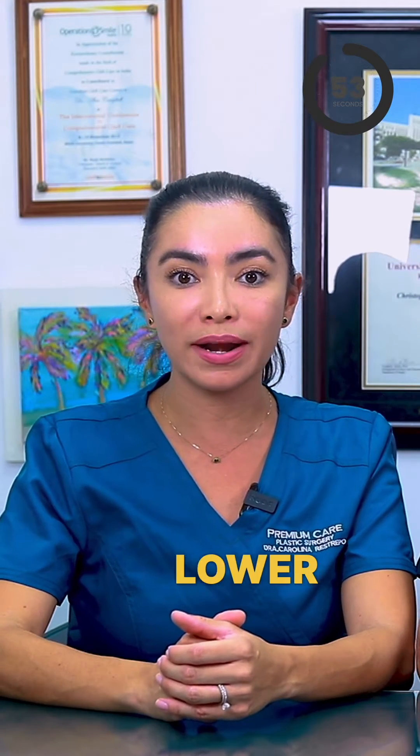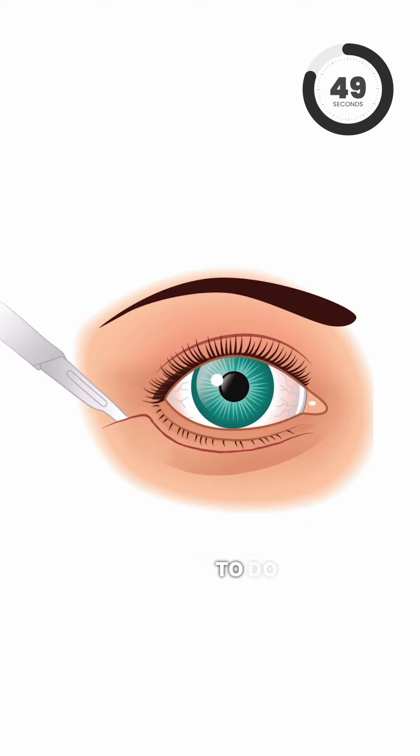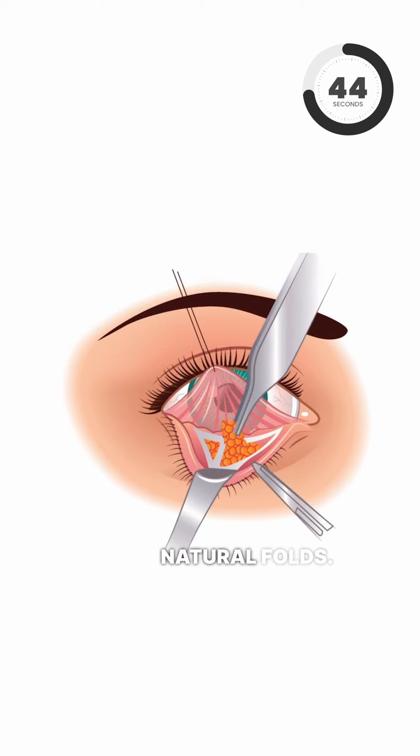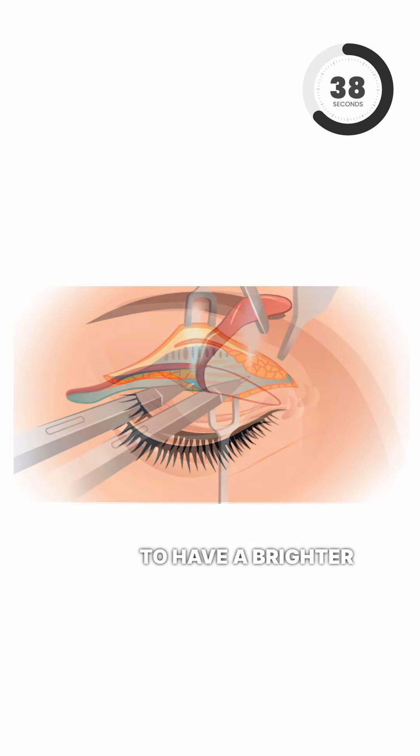Heaviness in the upper and lower eyelids can make us look older. Eyelid surgery is done in hidden incisions in natural folds. The idea is to remove skin and or fat to have a brighter look.